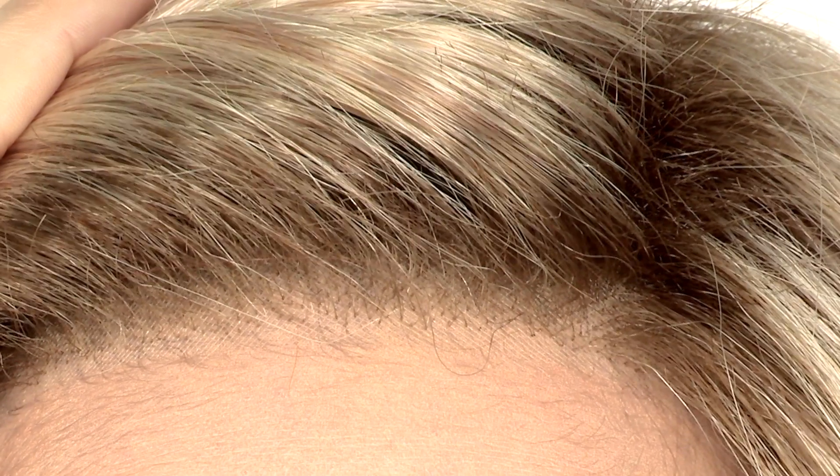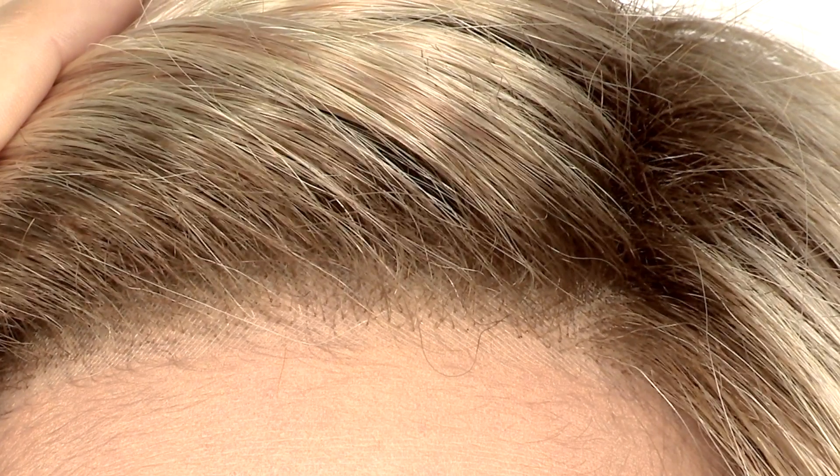It has temple-to-temple lace in the front and an open cap. The lace gives you a natural hairline and it's light, cool, and comfortable.